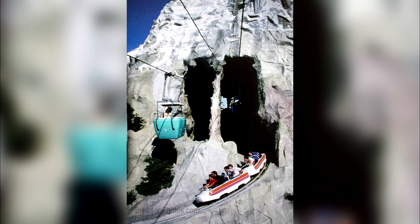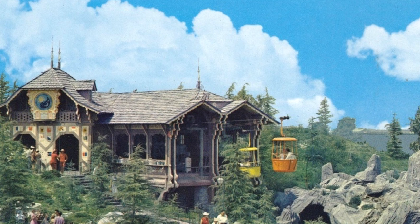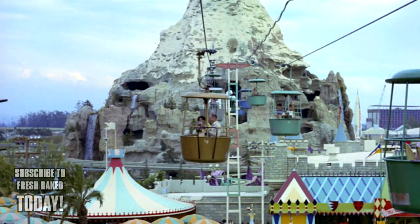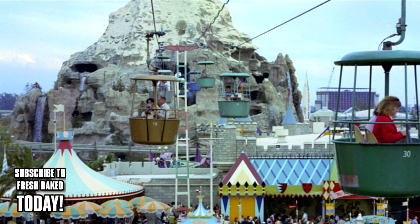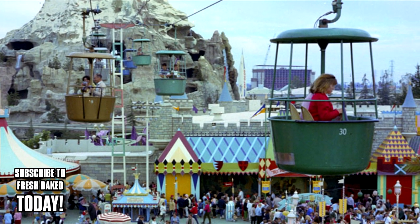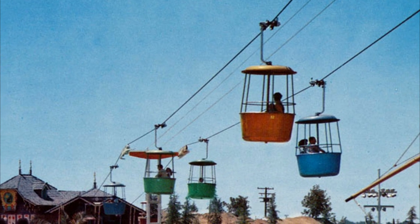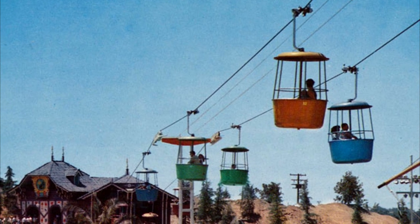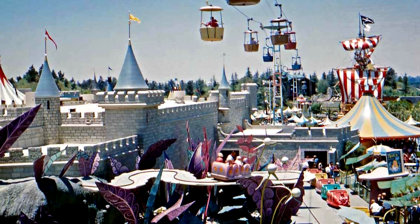Guests enjoyed the Skyway buckets until November 9, 1994, when it closed for good. Part of the lore of the Skyway is the actual reasoning behind the closure. Disney attributed it to metal fatigue, stating there were stress cracks on the Matterhorn Tower that could not be repaired without significant impact to the mountain. Others believed it was due to safety concerns, understandable considering the closure came just seven months after a guest had reportedly fallen out of a gondola and into a tree near the Alice in Wonderland attraction.